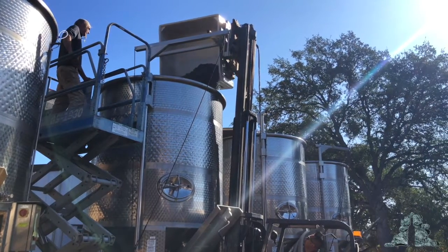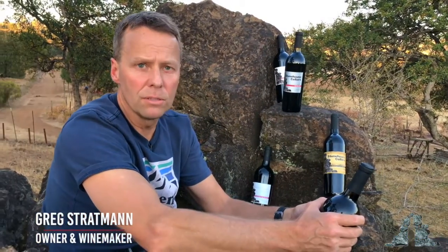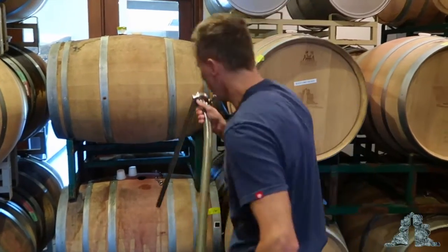It turns out that as soon as we put the Merlot into the barrel, an otherwise stuck fermentation immediately finished to dryness on all eight barrels simultaneously. We have a super yeast in the barrel room.